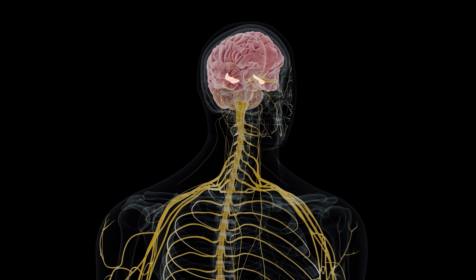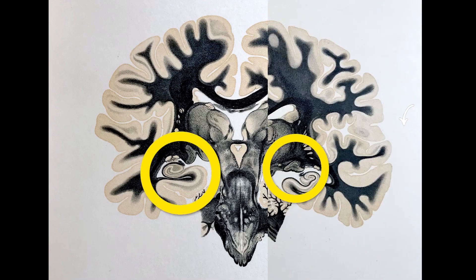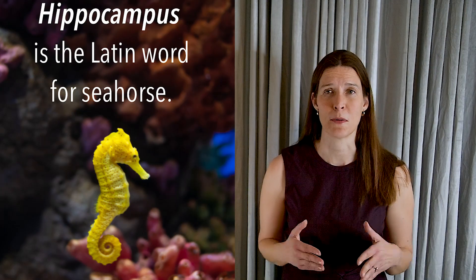Hi, I'm Dr. Maria Conley. Today I'm going to talk about one of the most interesting areas of your brain known as the hippocampus, which is Latin for seahorse. In fact, thinking of your hippocampus as your inner seahorse is a good way to remember it. Later we'll see how neurons are born in the hippocampus throughout life.